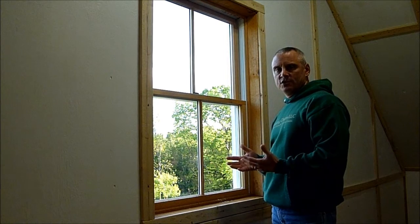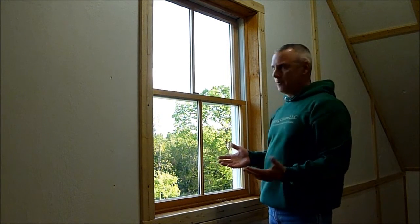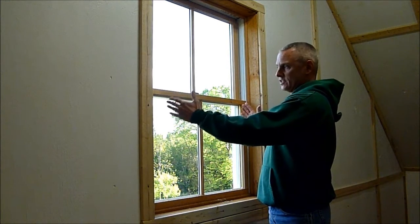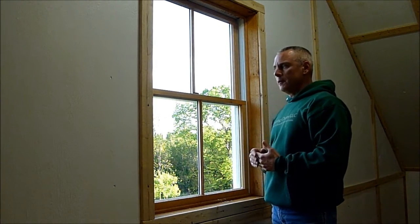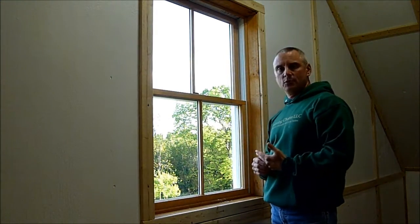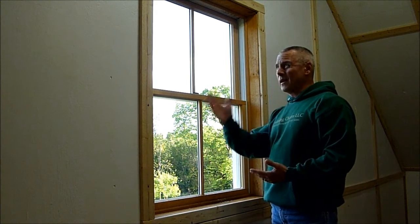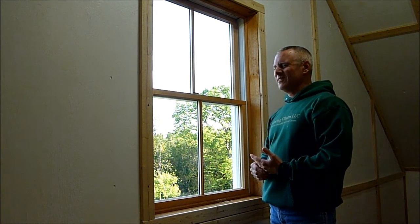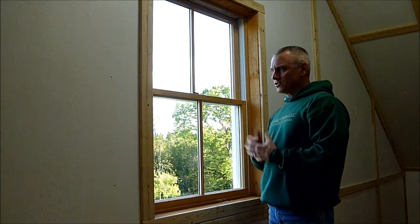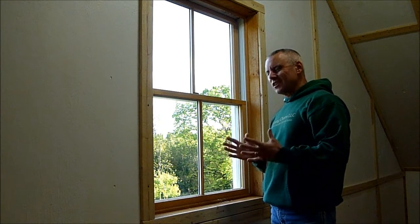I don't really care for that solution for a number of reasons. Number one, they generally look pretty bad because you're reducing the footprint of the window glass itself. The transition on the inside and the outside between the old and the new is often awkward. A lot of times it's just caulk, and it generally doesn't work that well as far as function and especially the look. So I generally stay away from that.